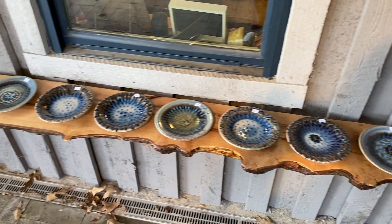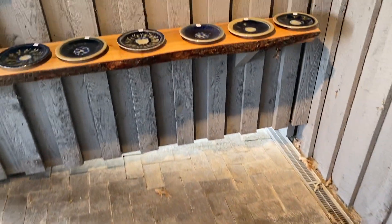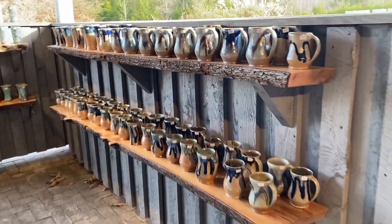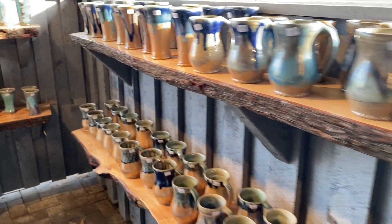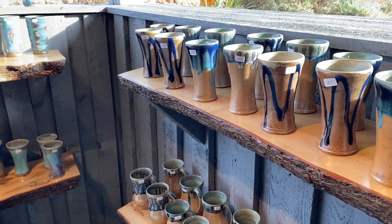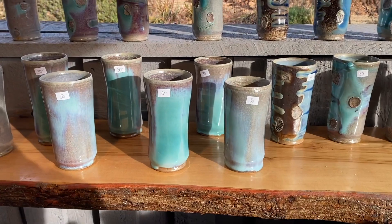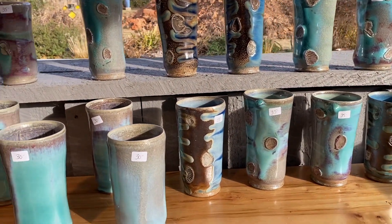Very pleased — these are little side plates. Some more side plates, tons of mugs, all sorts of neat ones. Dishwasher and microwave safe tumblers — some really fancy tumblers that have seashells on them. Those turned out really sweet.